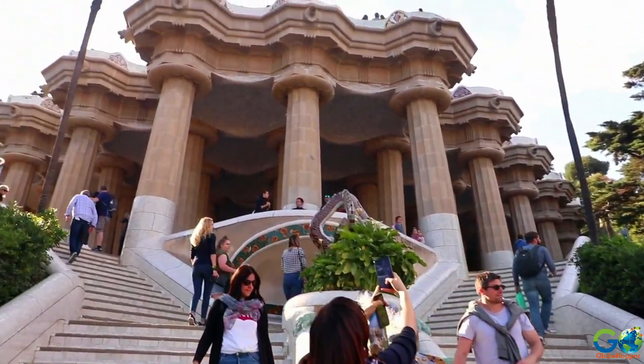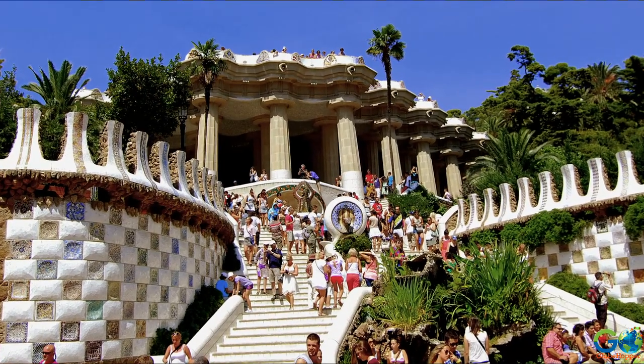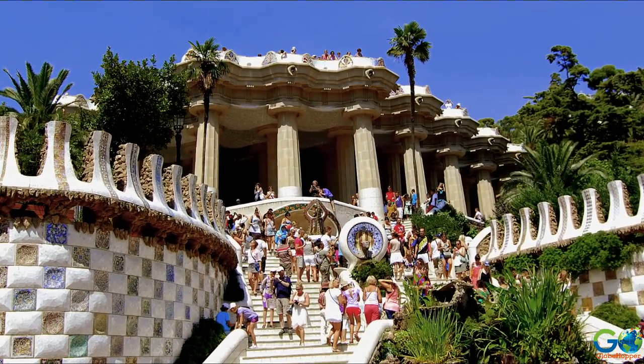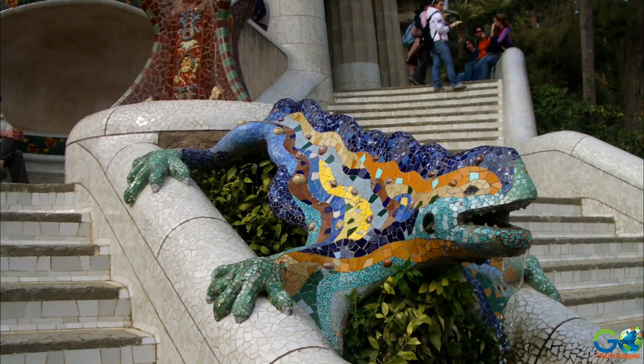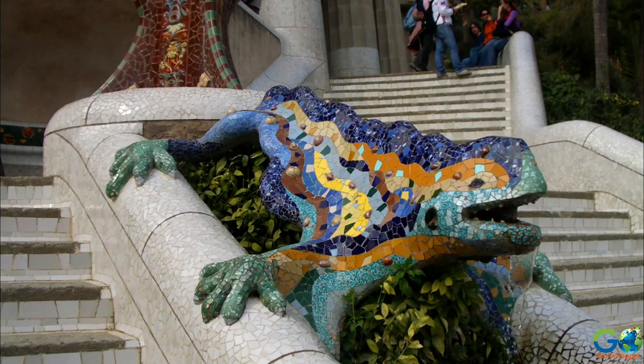It began in the 20th century as a housing community for the rich, until it was revealed that building on that parcel of land was not ideal. Gaudí then forged ahead with plans for a park instead.